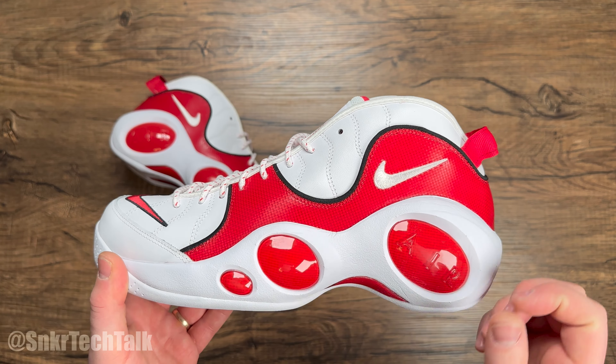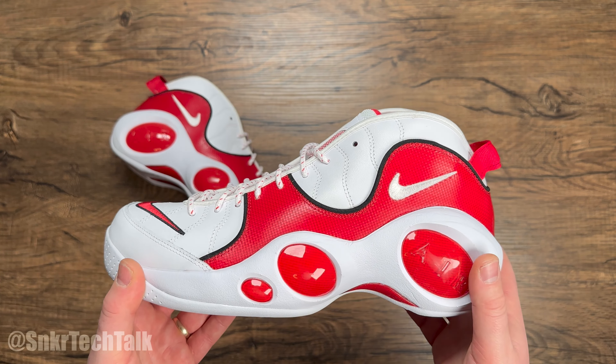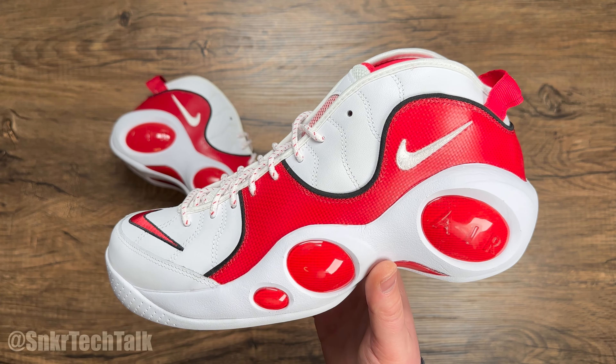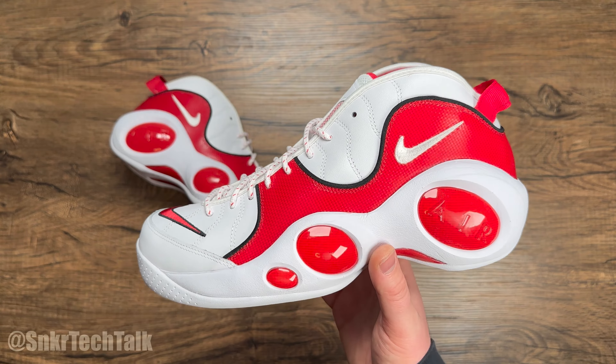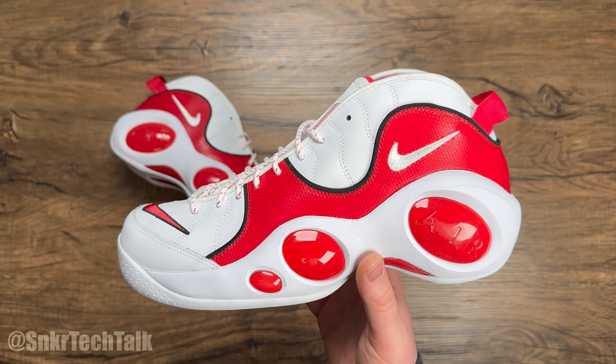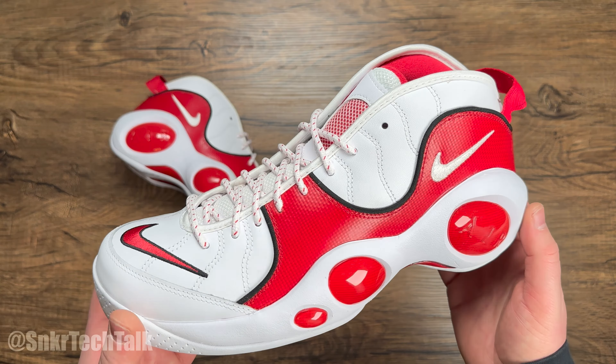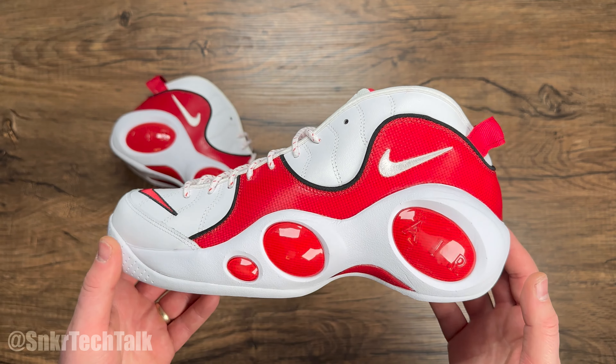This is probably my second favorite colorway next to the black and white pair. That black and white pair has retroed a few times — I believe in 2008, and in 2015 for the 20th anniversary. But as you can see here, 27 years later, we're finally getting the white and True Red pair.